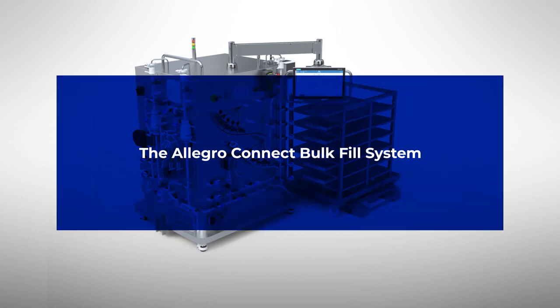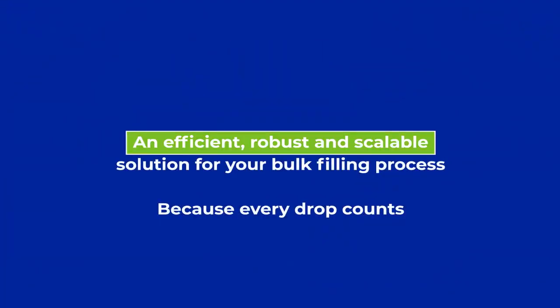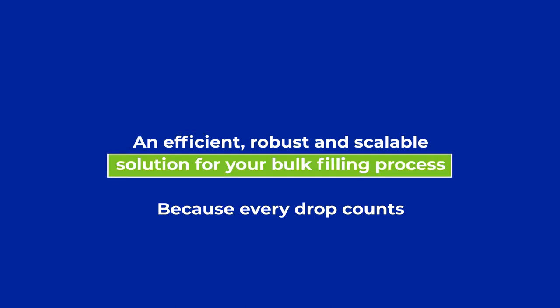The Allegro Connect Bulk Fill System — an efficient, robust and scalable solution for your bulk filling process.